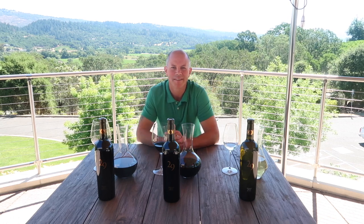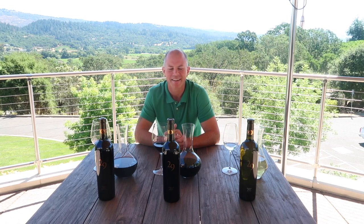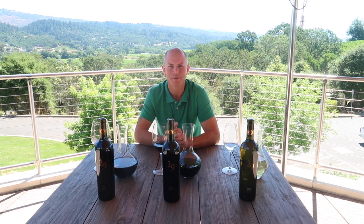Hi there. I'm Keith Emerson. I'm the lucky guy that gets to make these Vineyard 29 wines. I'm excited to share some of these beauties with you today.